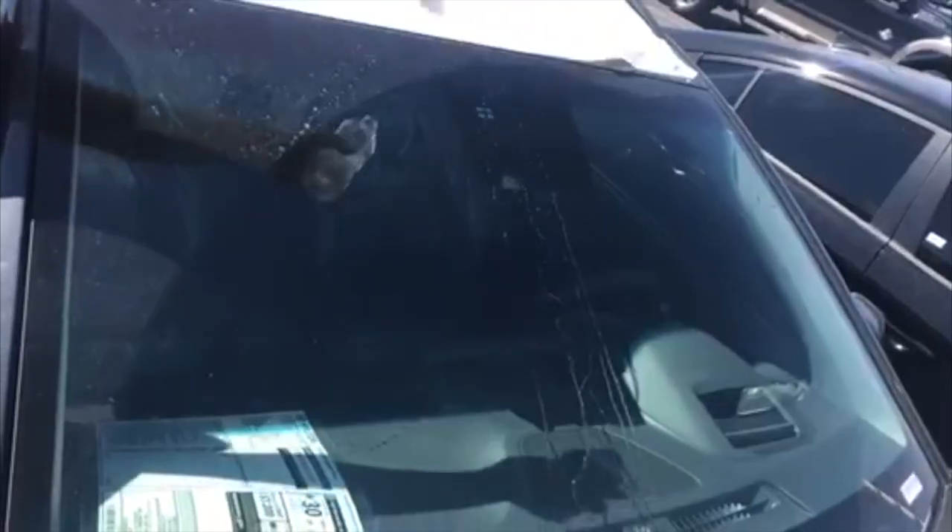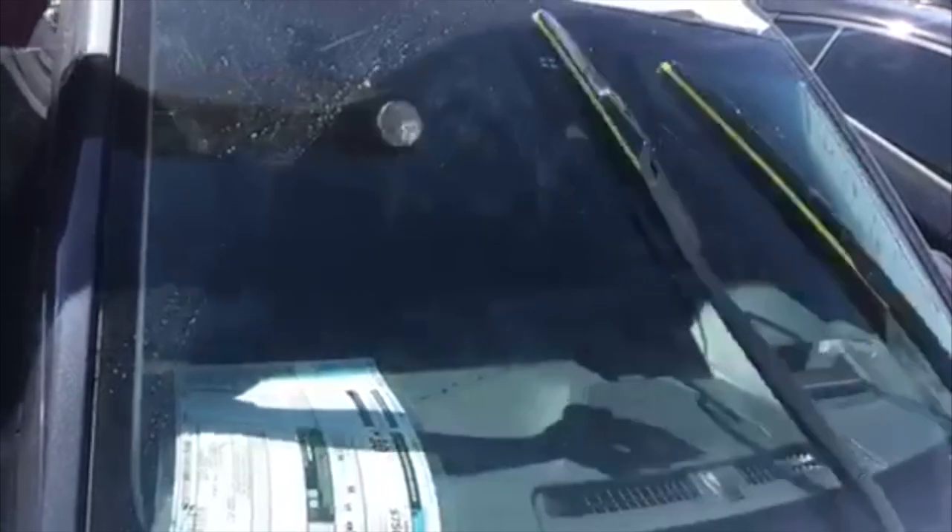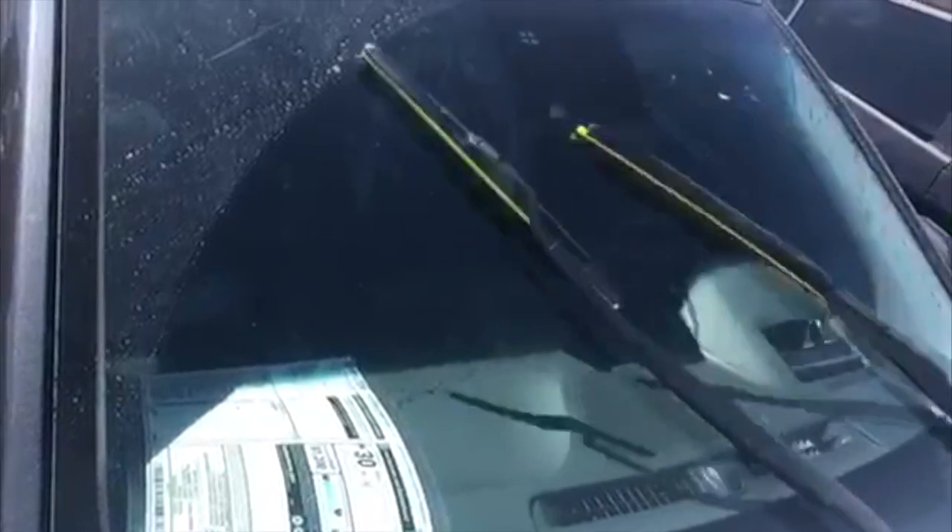Another cool feature: the auto wipers. I actually used them the other day going through varying amounts of rain in a storm — from light to heavy and back. I put it on auto and the wipers did a good job sensing rain intensity: in heavier rain they sped up on their own, in lighter rain they slowed down, and in very light elements they went intermittent. They worked very well.